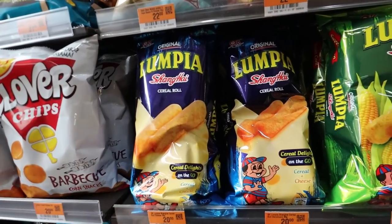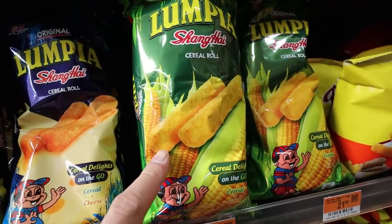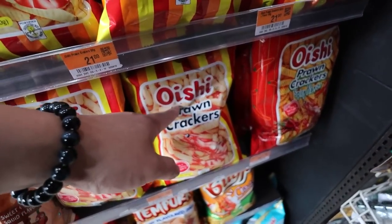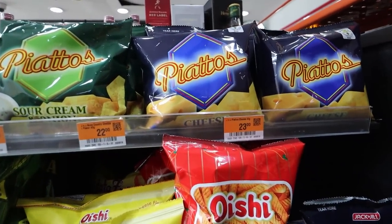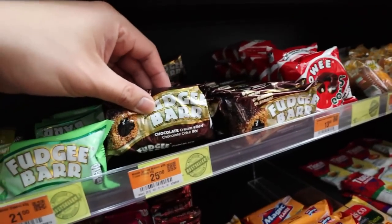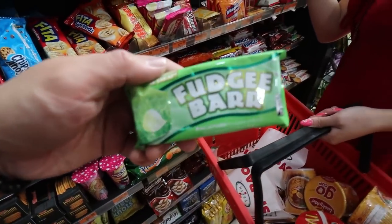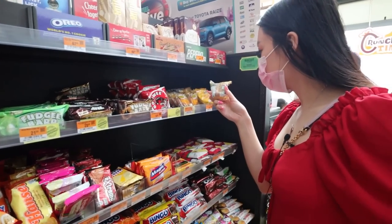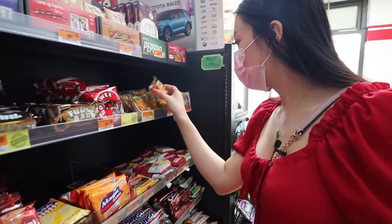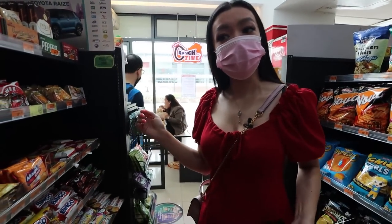You've got Chippy from Jack n' Jill, lumpia cereal rolls — it's like an egg roll without the filling, hollow inside. Oishi is a very popular brand here — spicy flavor. There's Piatos, and what's this? A fudge bar, chocolate cream filled. This green one's really popular — let's try the fudge bar. There's also a doughy donut from the Philippines.